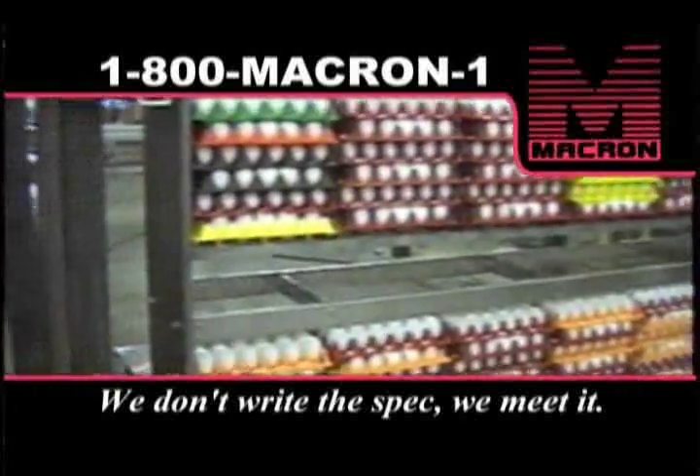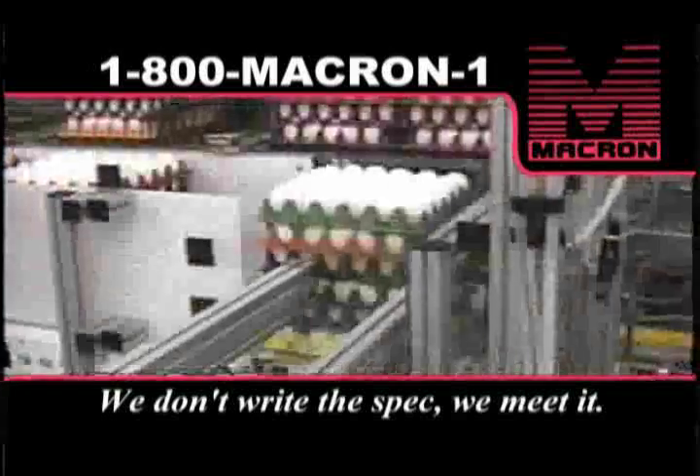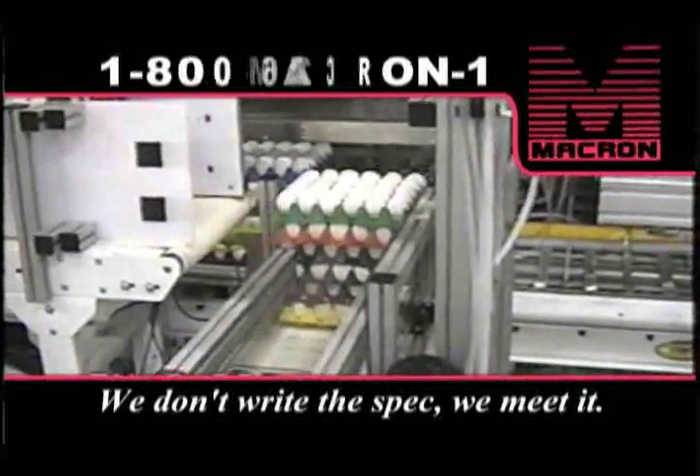Eggs — that's how you spell fragile. We were called on to build a system for moving and sorting millions of them per year. It had to be fast, gentle, and efficient.